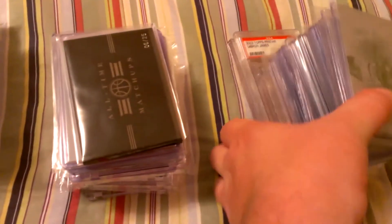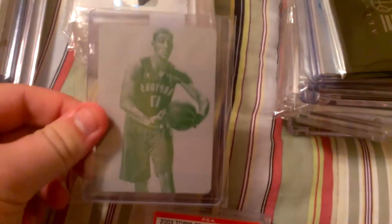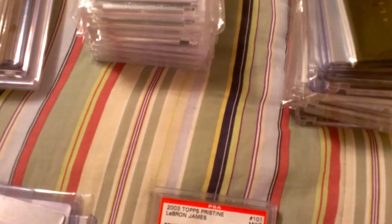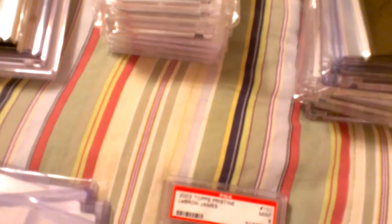I have a couple piles here. I'll get right into the first one. Elvin Hayes, one-of-one. Jonas Valanciunas, one-of-one. Kareem Abdul-Jabbar, one-of-one. Wilt Chamberlain, one-of-one. Kobe Bryant, one-of-one. George Mikan, one-of-one. And a Derrick Rose, one-of-one.